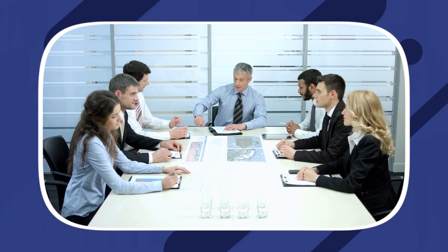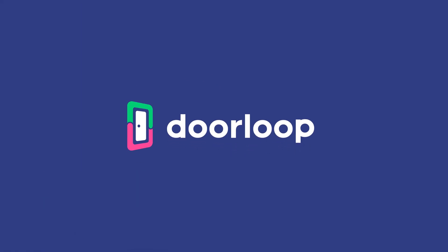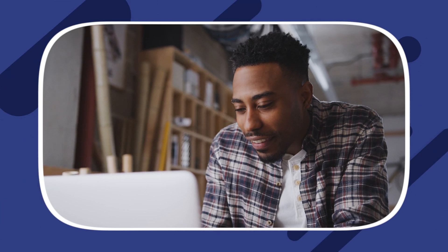Property management is something most people need, regardless of whether they own condo corporations or small businesses. Welcome back, loopers. I'm your host, Andrew Chung. In this video, we'll take a closer look at the Condo Control property management software, plus some alternatives. As a disclaimer, I work for DoorLoop, and this video was produced by DoorLoop.